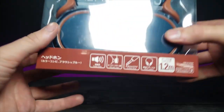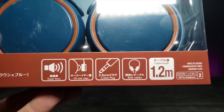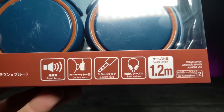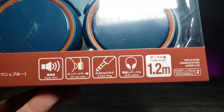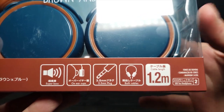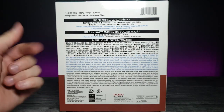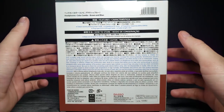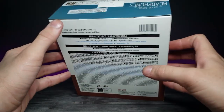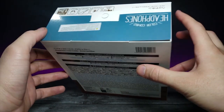Zooming in on the box at the bottom, it says it has a 3.5 millimeter plug, super bass, and cables coming out of both sides. On the back, it's pretty much the same information along with a lot of lettering in Japanese that I cannot read yet — maybe eventually. Let's go ahead and remove this sticker, open these up, and take a closer look.